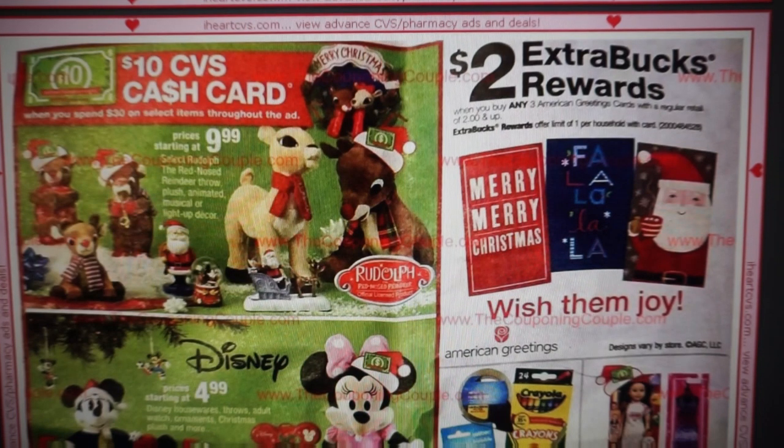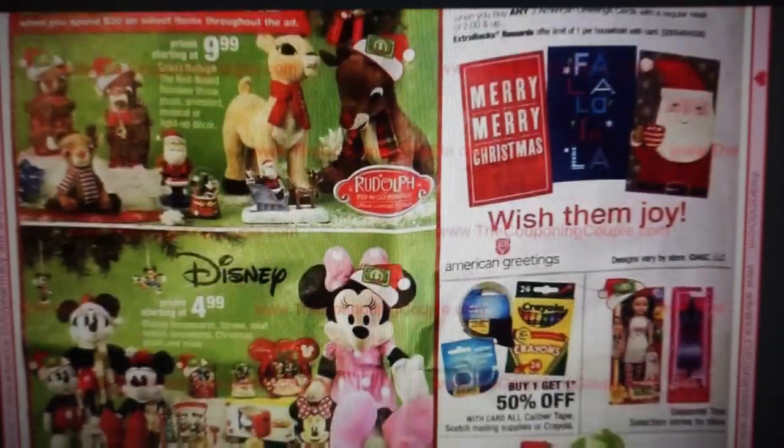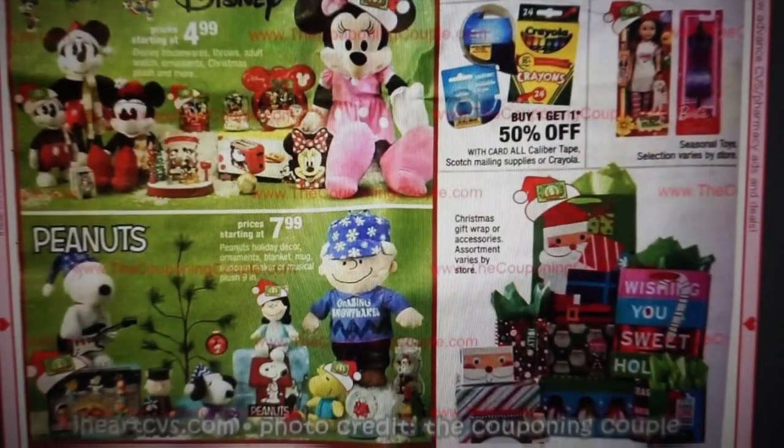I recommend printing both coupons out if your store carries both of them. Some stores carry both American greetings and Hallmark cards, and some just have one or the other. Depending on your store, print out both and hold on to them because we will get some deals for sure.